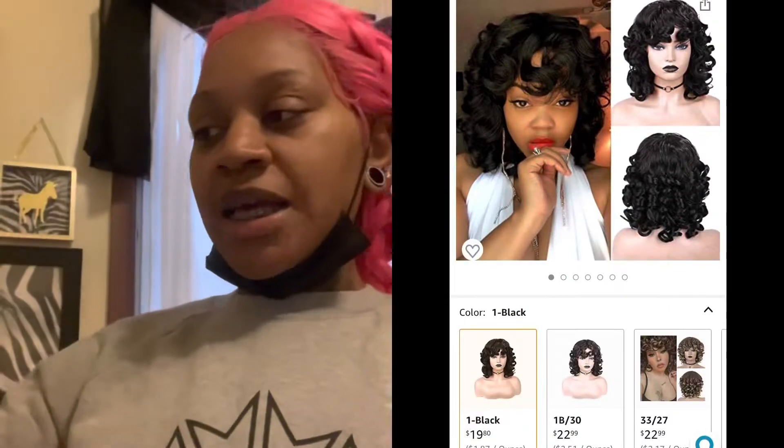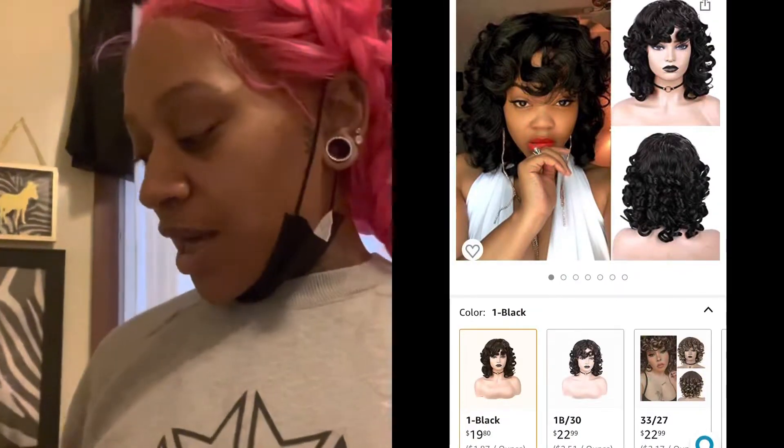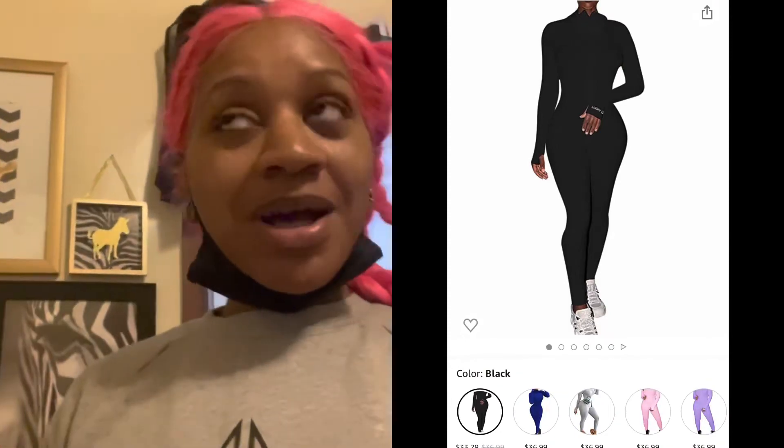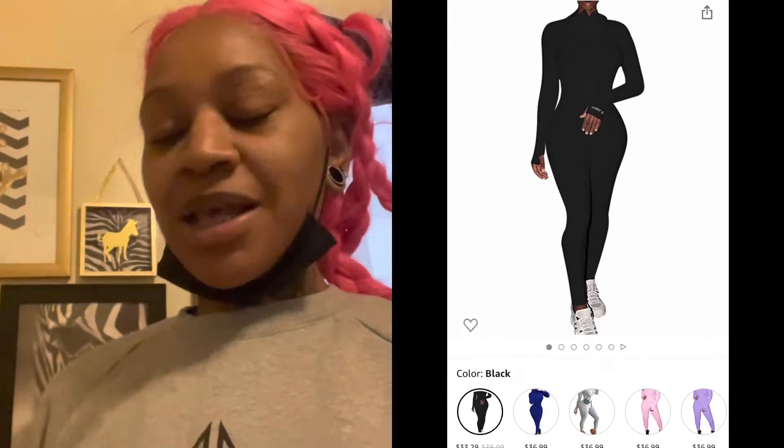I ordered a curly and bouncy wig from Amazon — I'll show you guys when I'm getting ready to put it on. And I ordered a Lucky Label jumpsuit. She's gonna look cute and I plan on looking cute too, period.